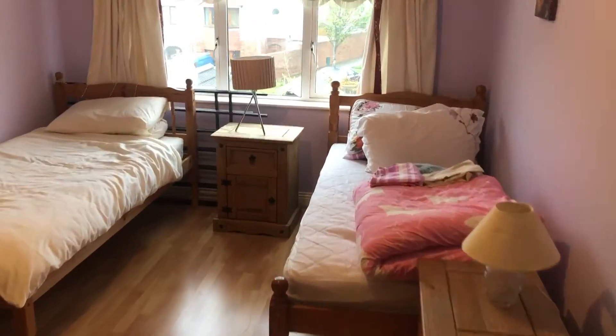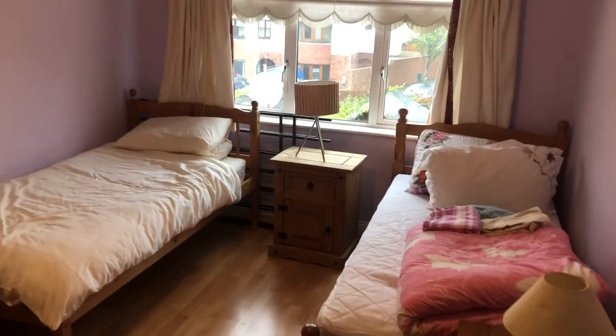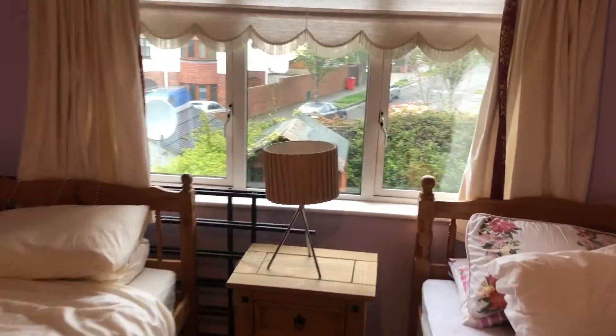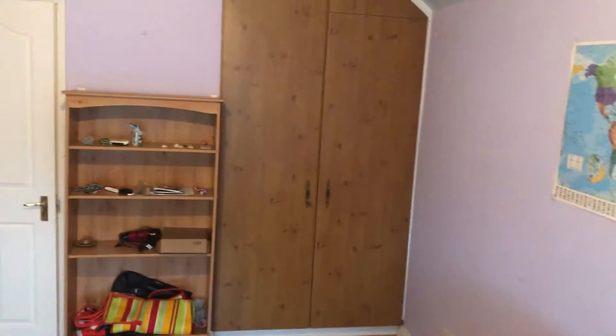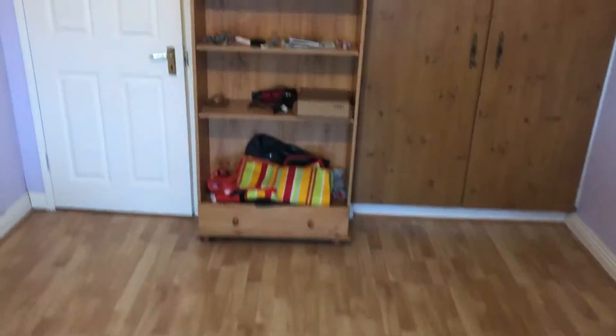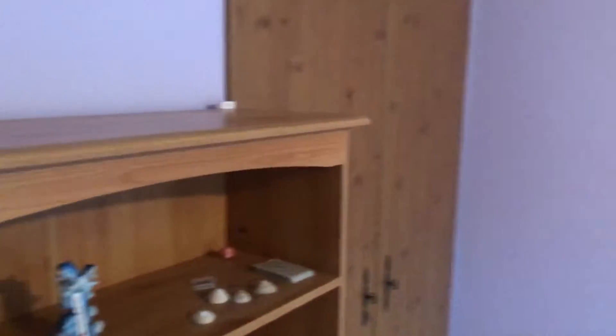We have a large double — we currently have two single beds in here right now, but we can put in the double if you should wish. The bedroom overlooks the garden. If you just pan around here, you can see there's a large wardrobe space and plenty of floor space, with some shelving units there.